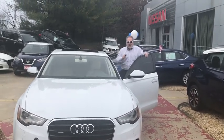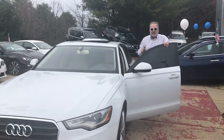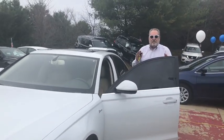I have an Audi, but you can have an Audi too. That's right, an Audi A6. There's some cool features about this 2013 Audi. Let me show you.